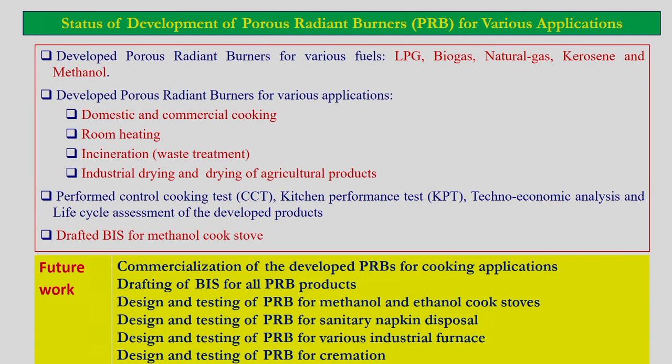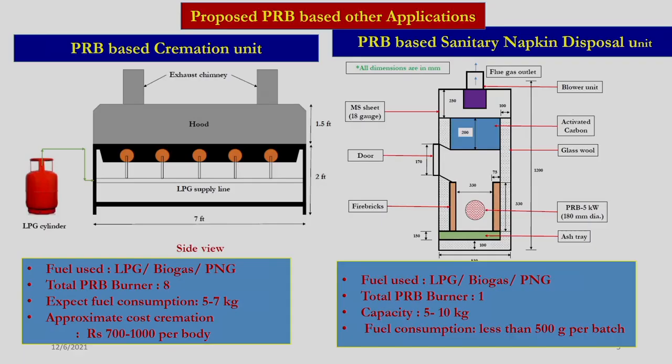Once these products are developed and before they reach the commercial stage, particularly for domestic application, we need to have BIS standards. Therefore, we are also in the process of developing BIS standards for the porous radiant burner-based cook stove. Here are the conceptual designs of the porous radiant burner-based cremation unit.